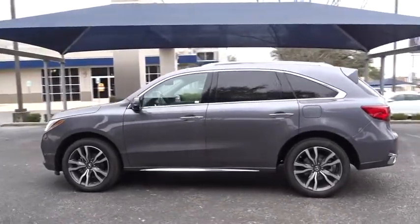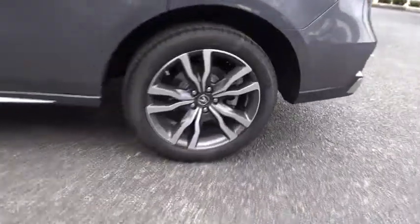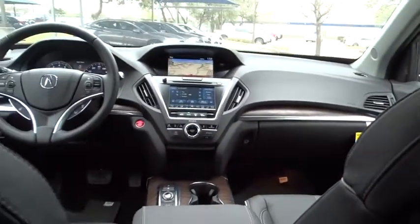Here are some of this vehicle's great options: stability control, anti-lock braking system, traction control, navigation system, remote engine start, power liftgate, steering wheel audio controls, power passenger seat, keyless entry, backup camera, all-wheel drive.